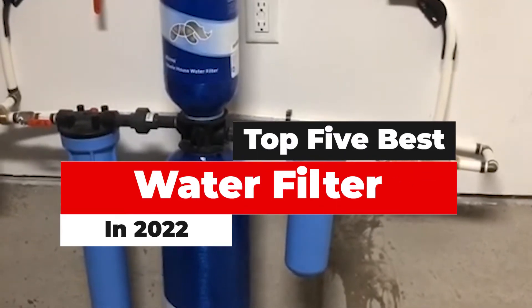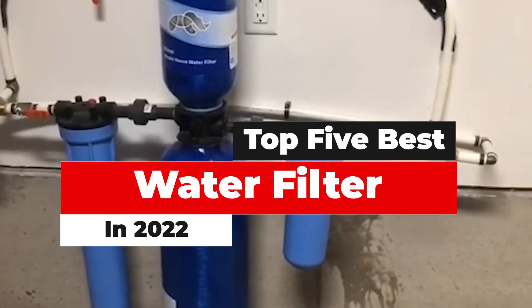What's up guys? Today's video is on the top 5 best water filters in 2022.